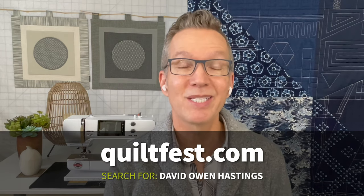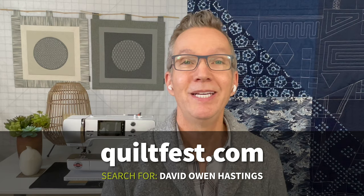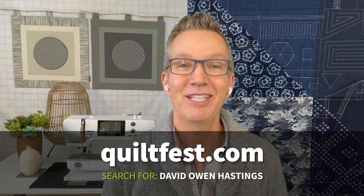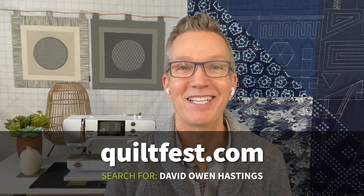These are all classes meant to expand your design skills. Please visit quiltfest.com, look for the Virtual Schoolhouse Online event, and then search for my name, David Owen Hastings, and you can sign up there. I hope to see you in January — it's a great time to take a class.